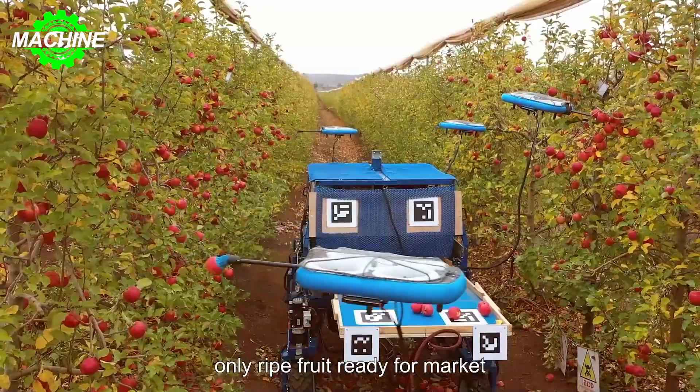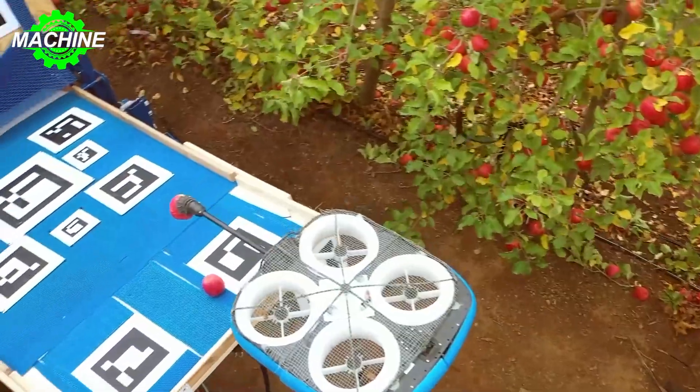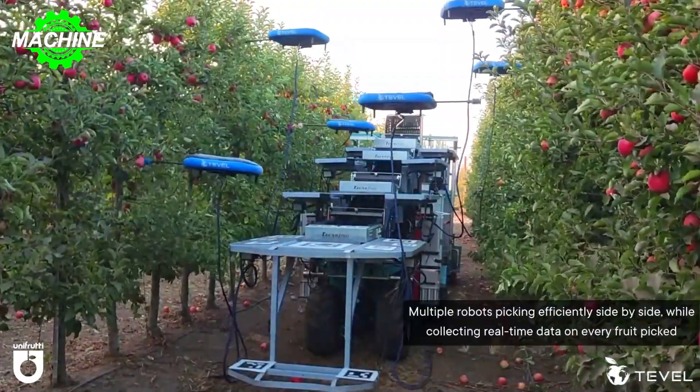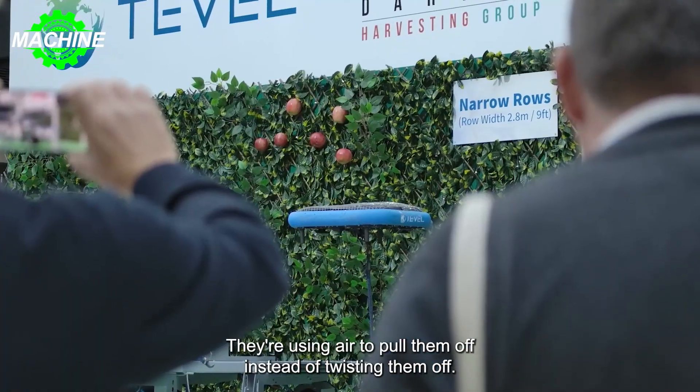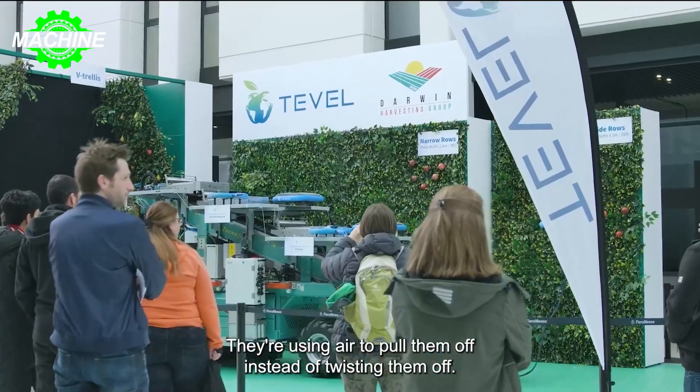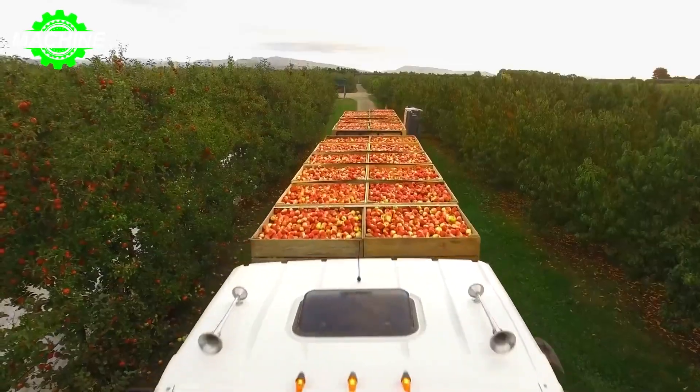Tevil's disruptive innovation has been granted 11 patents worldwide. It's truly an amazing robot. What do you think about this robot? Leave a comment and let me know.